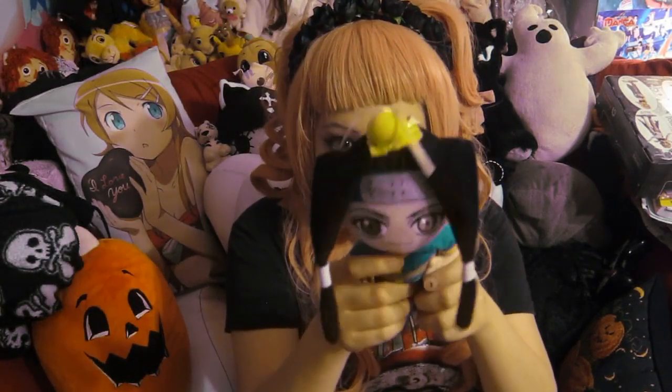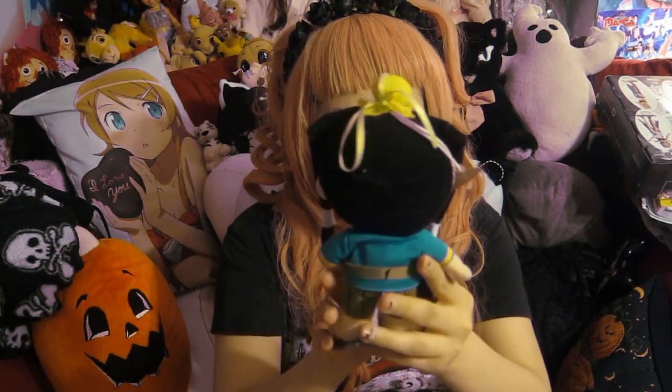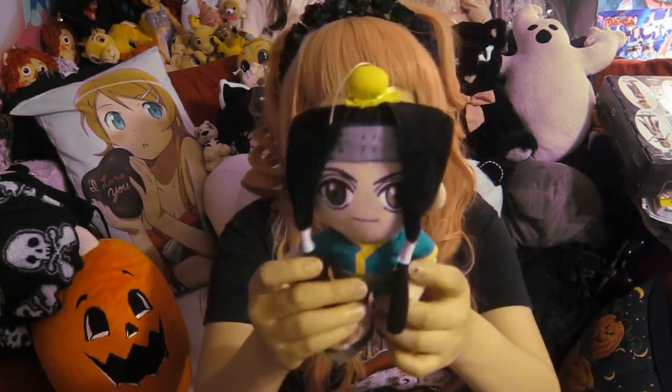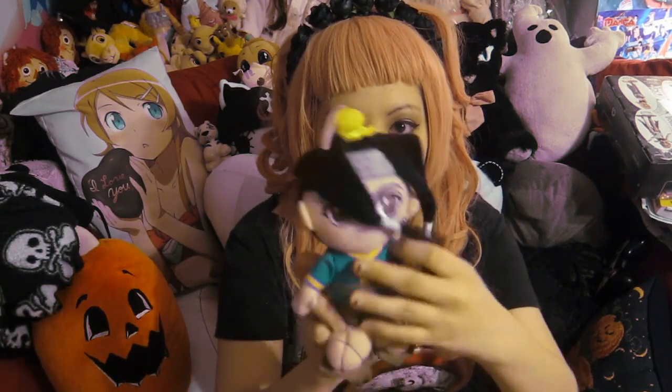And then next — guess who we have? Oh my god, it's another Haku! I bought this one myself at the Swap Me. If you didn't know, the Swap Me is awesome. I got this at the Swap Me for $3. He's very cute and has a fat face, and it's really nice and really cheap.